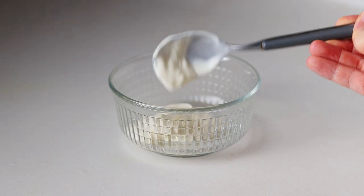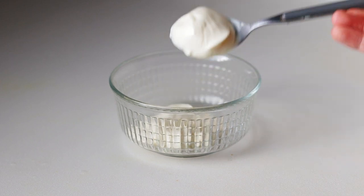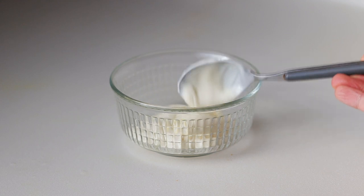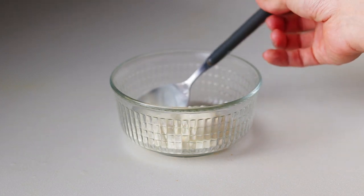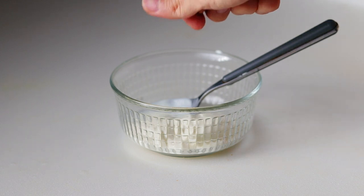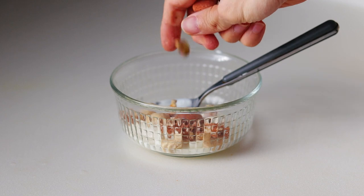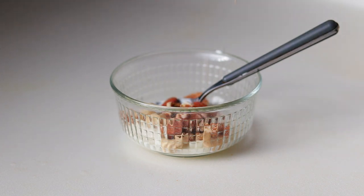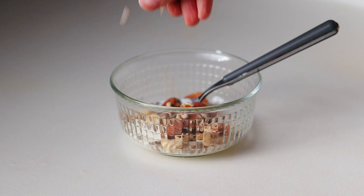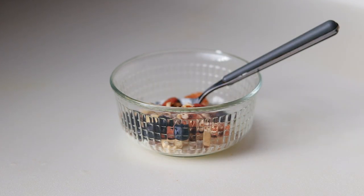For breakfast, I also have a small bowl of Greek yogurt. Not only is Greek yogurt a good source of protein, but it also provides probiotics for the gut. In the yogurt bowl, I sprinkle mixed nuts and seeds like almond, pistachios, macadamia, walnuts, sunflower seeds, pumpkin seeds, flax seeds, chia seeds, and more. These nuts and seeds provide good fat. I also add some blueberries for a bit of sweetness and antioxidants.